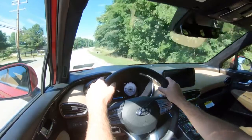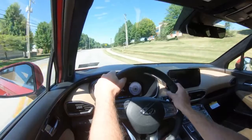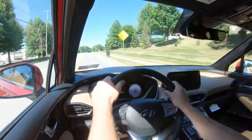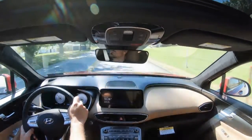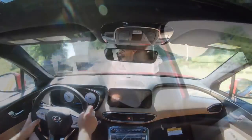Steering feel adjusts pretty substantially depending on the drive mode you select. You also have the ability to tailor those characteristics to your personal liking — you can make it a heavier steering feel if you want. I prefer the heavier feel, and even without Sport mode it still has a heavier steering feel than my 2017 Santa Fe, which I'm a huge fan of. Definitely a very nice, well-weighted feel — heavier than I would have expected.